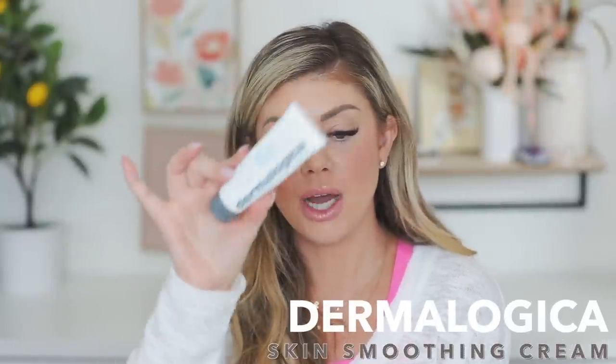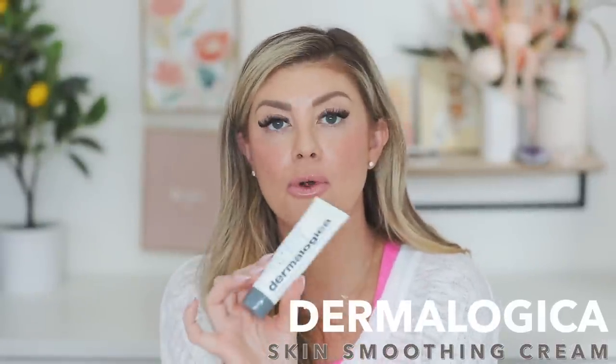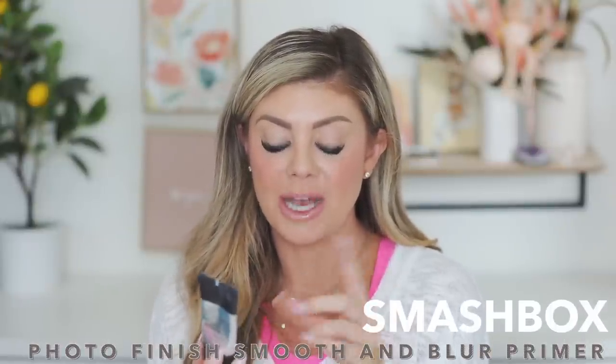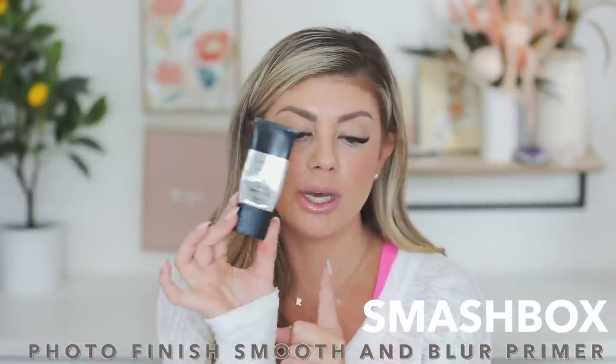Next up is a skin smoothing cream from Dermalogica — I used all of this one as well. It was a great one for underneath my makeup in the morning and I enjoyed it. I also used up the Smashbox Original Photo Finish Smooth and Blur Primer — one of their tried and true holy grail products. I really enjoyed it and it's a thumbs up.